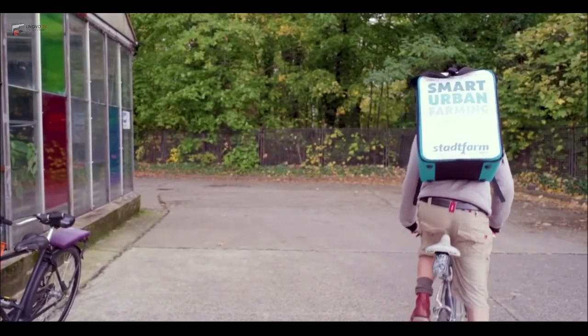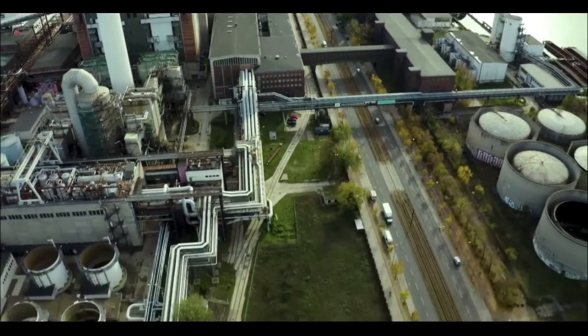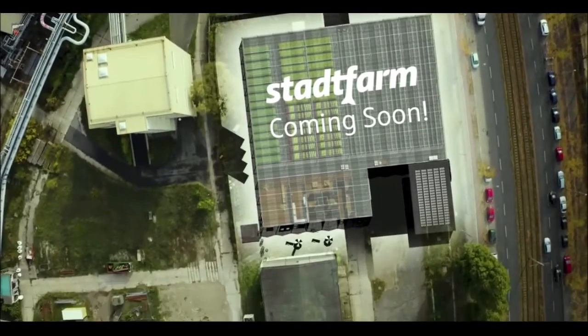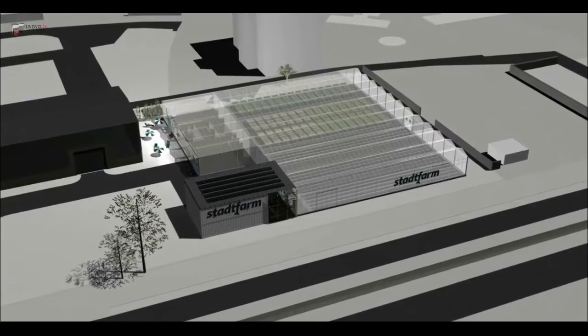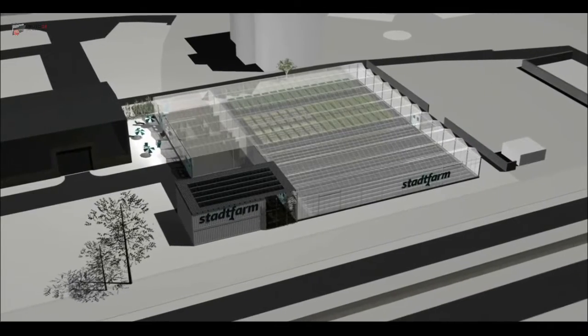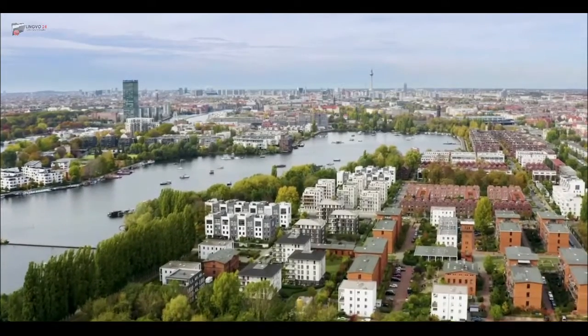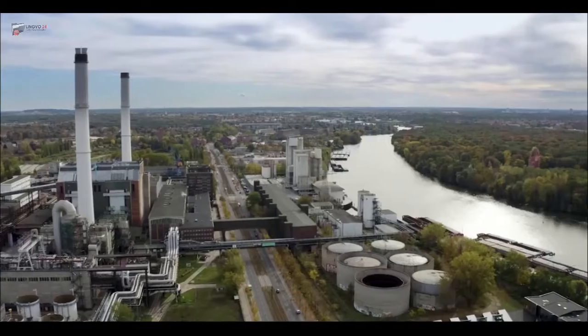Our first farm had positive gross profit 16 months after opening. Our main customers are restaurants, but sales through our in-farm store, our own farmer's market, and online shop are roughly 25%, so not to be ignored. We believe food produced sustainably is a vital contribution to our personal health and our planet's future.